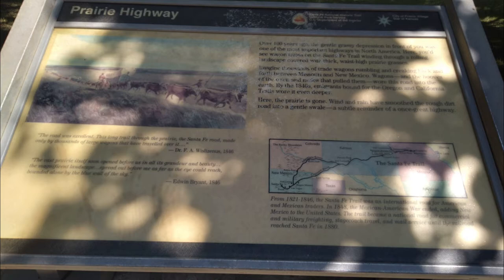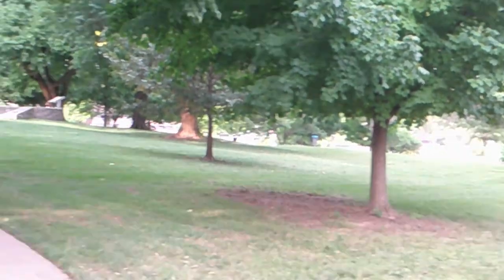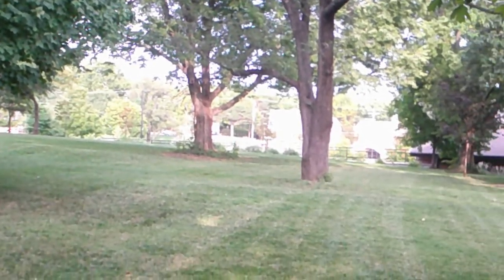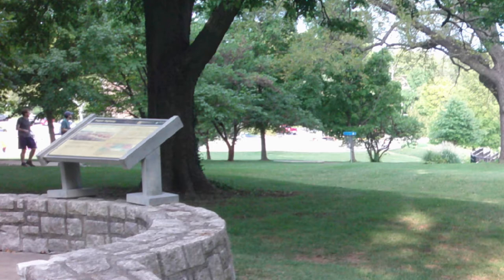This shady and scenic location features an interpretive panel which looks out onto a visible swell carved deep into the landscape. Still visible more than a century later, this swell was created as thousands of travelers with their wagons heavily filled with goods and provisions traversed en route to the west.